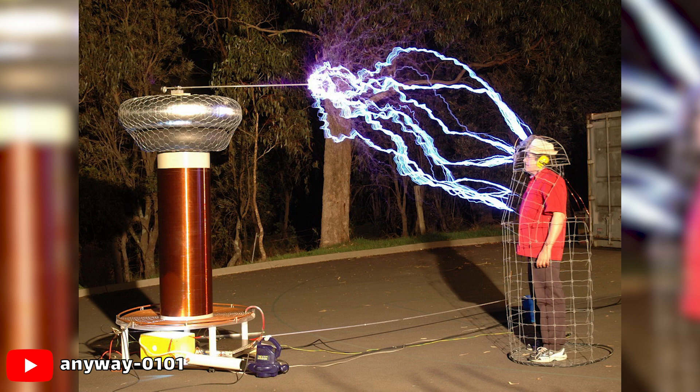The resulting high-frequency voltage can illuminate fluorescent bulbs several feet away with no wire connection.